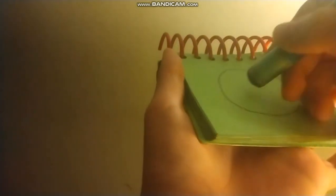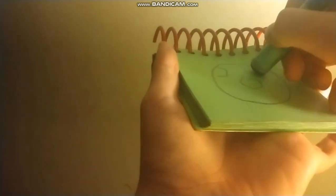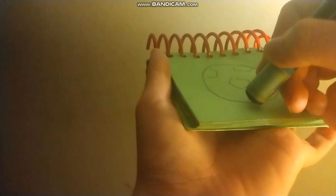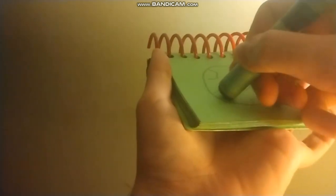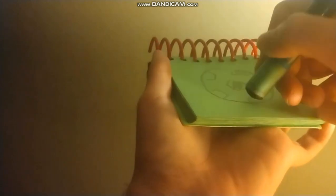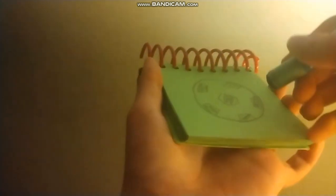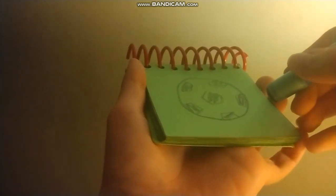Okay, so first let's draw a soccer ball. First we can draw a circle, and then add some shapes inside, like this. And then we can fill them in. And we have a soccer ball.